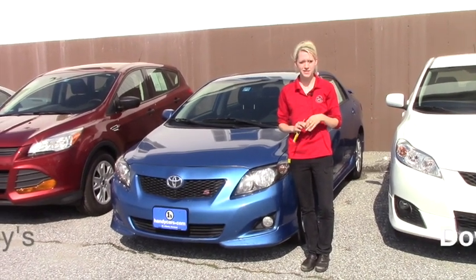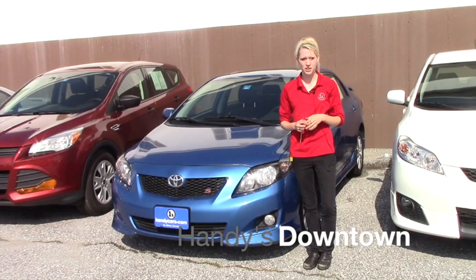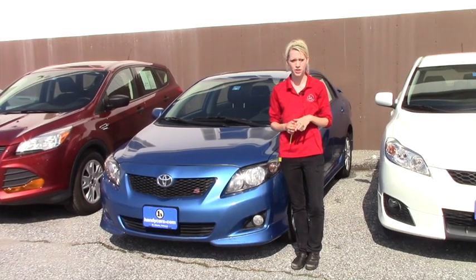Hey Gretchen, my name is Kaelin at Downtown Handies. I want to thank you for your interest in the 2010 Toyota Corolla S.